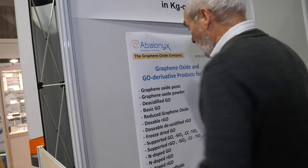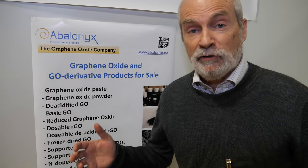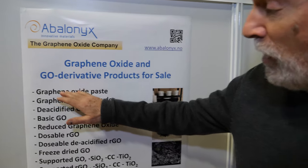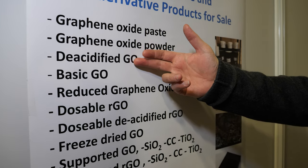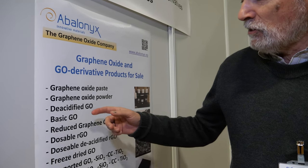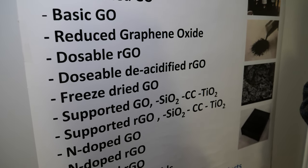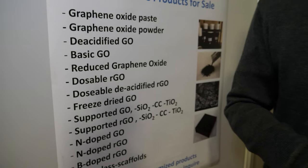Since there wasn't a real need for large quantities of basic graphene oxide, we took our graphene oxide and developed a range of derivative products — like deacidified GO. Graphene oxide is very acidic, so for many applications that acidity may be a problem. The increase in sales over the last few years has not been in basic graphene oxide but in all these derivative products.